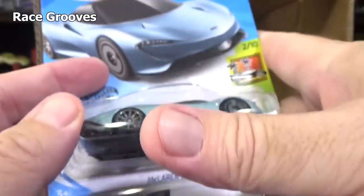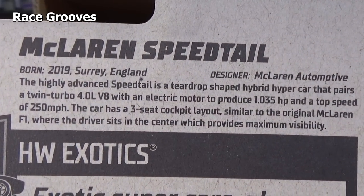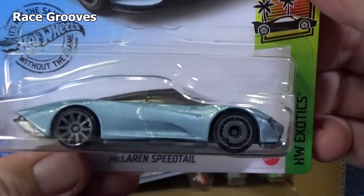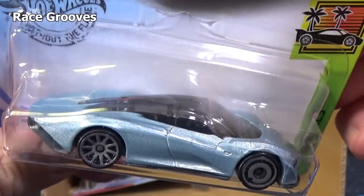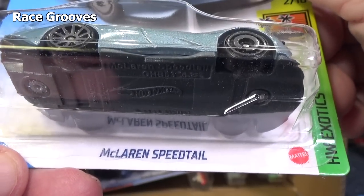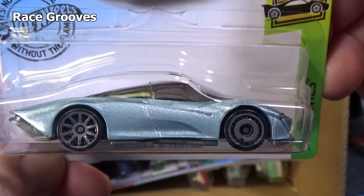Turbo Charged was in the last case — carryover. McLaren Speedtail — I told you there's quite a few exotics in this case. I like this one better than the Jesko myself. Pretty cool design — definitely aerodynamic. It just looks like it's going to cut through the air.